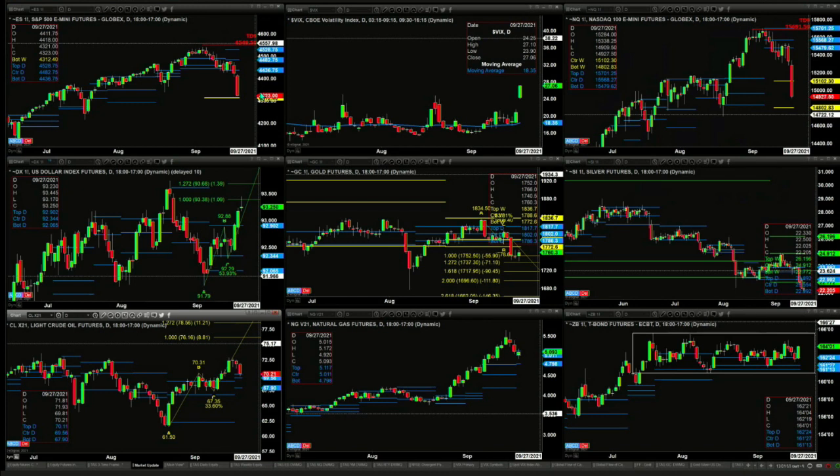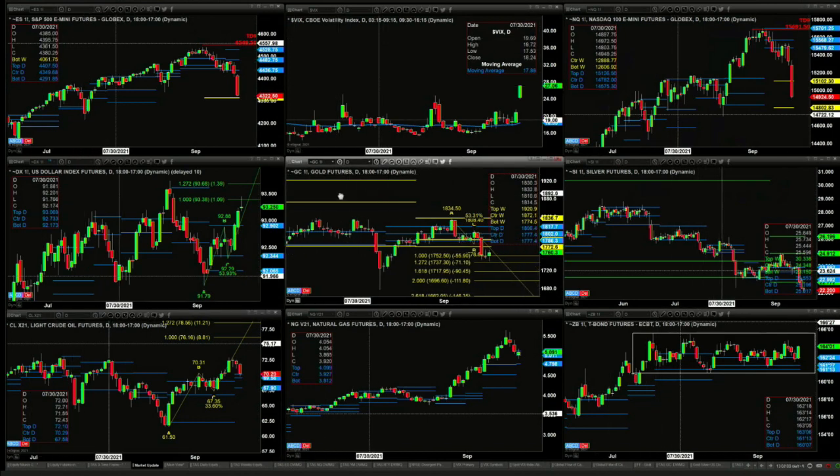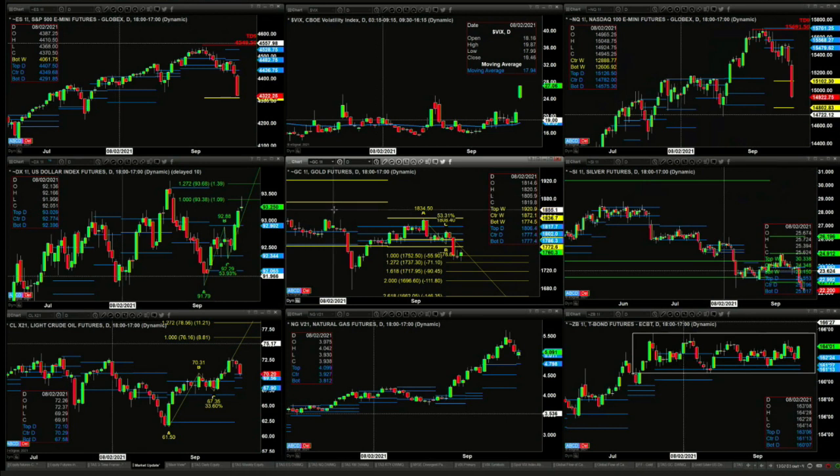The U.S. Dollar Index, in the middle on the left-hand side, has made the one-to-one A-to-B equal CD pattern. Should it form a bearish reversal candle, that would signal some type of — at least — sell the D point, a short-term top with price pulling back at least to 92.90.